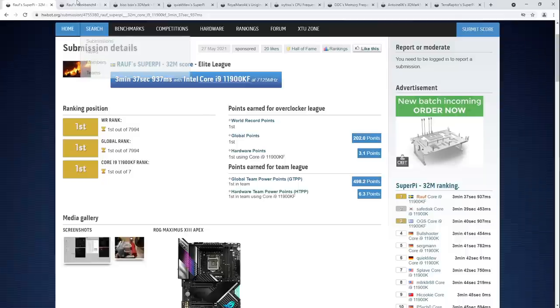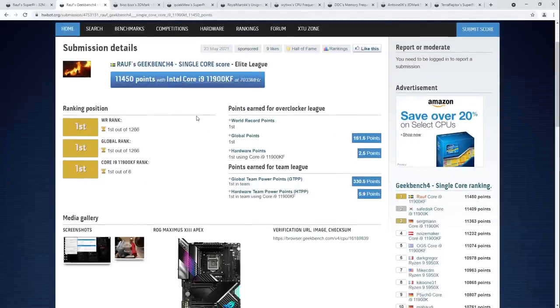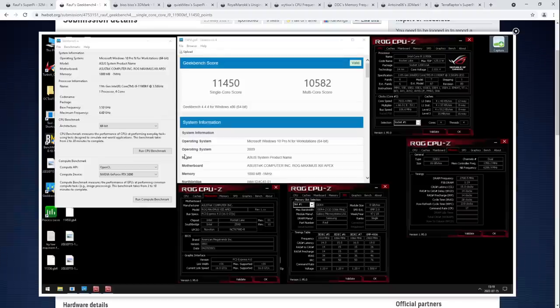Let's move on to the next score — another world record set by Ralph, in a different sort of memory-bound benchmark. This time it's Geekbench 4 single core, pretty much the exact opposite of Super Pi 32 million in terms of what it favors. It is a single core benchmark — it's literally in the name — however, you can run this on Windows 10.